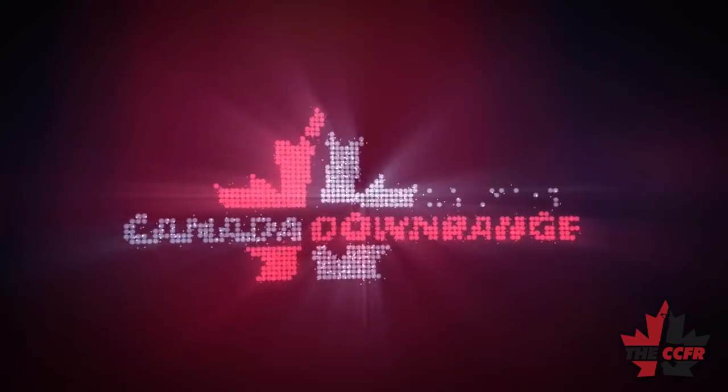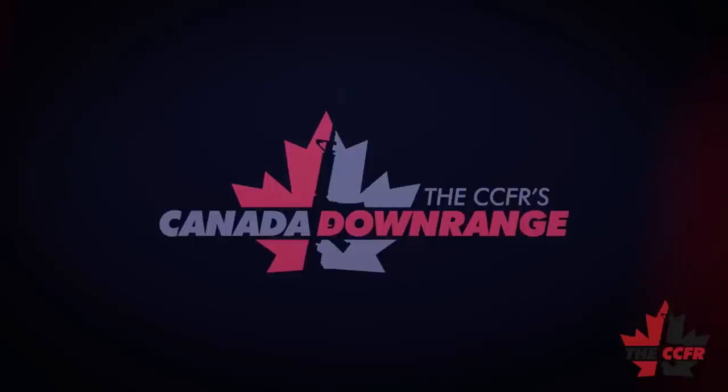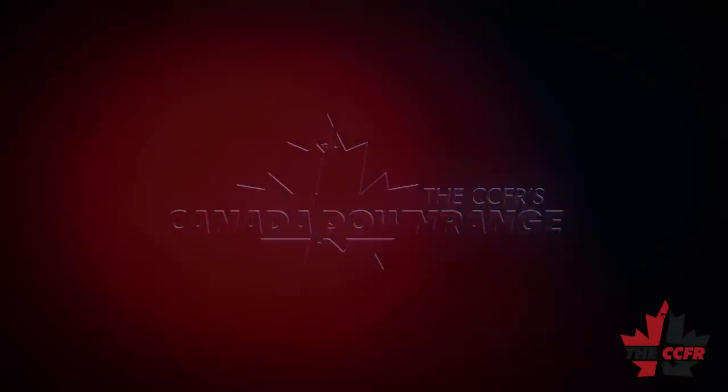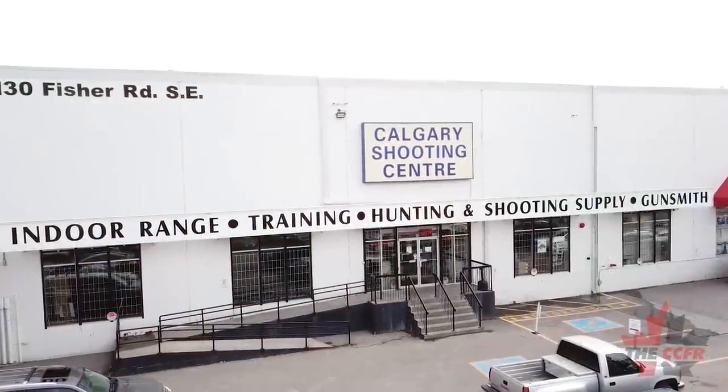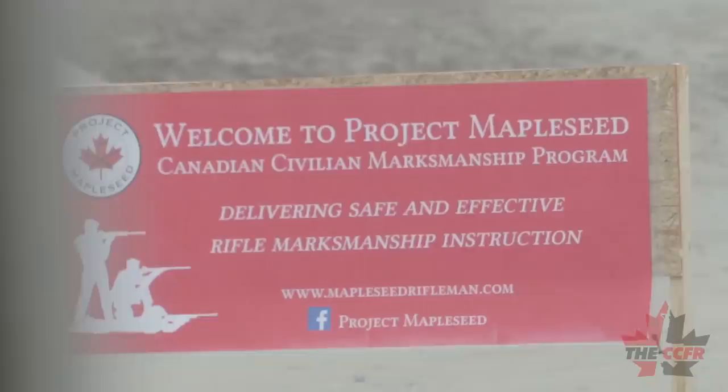Welcome to CCFR's Canada Downrange. Sport shooting is the most exciting and least covered sport in Canada. Come with us as we travel across our great nation to discover the coolest events, amazing locations, and the most interesting people.